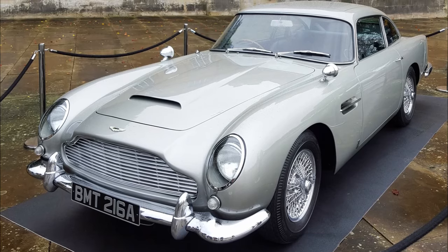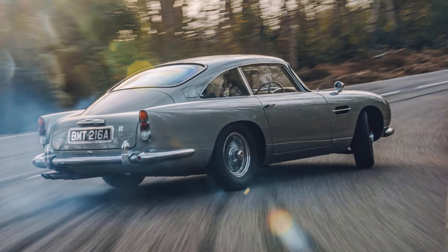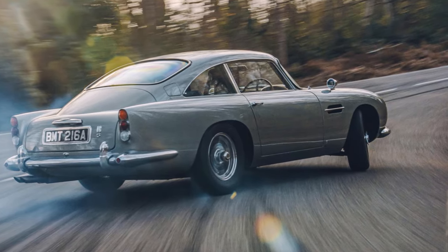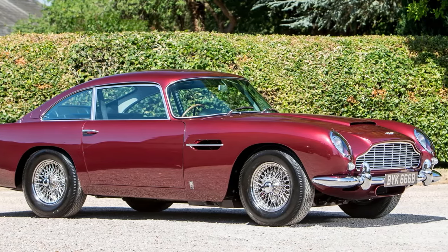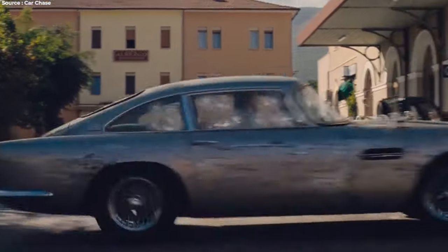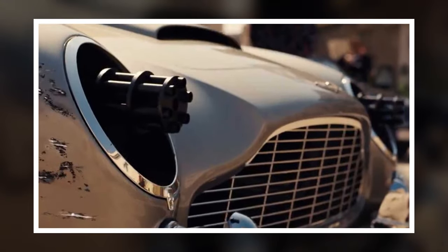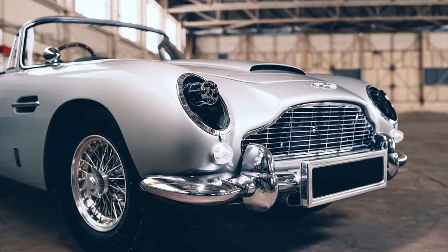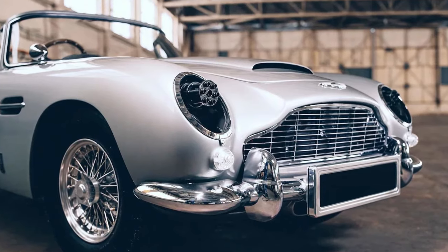The first filming car, known as DP-216-1, was the original prototype and was equipped with all the cool gadgets. It was painted Dubonnet red and had previously appeared in an episode of The Saint. After Goldfinger, Aston Martin removed its weaponry and sold it. Later, it was fitted with new weapons and appeared in the Cannonball Run movie. Unfortunately, it was stolen in 1997 and hasn't been found since.